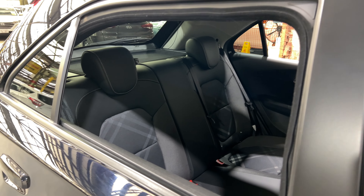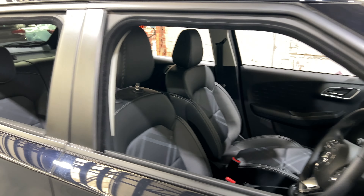The car comes with a full cloth interior with plenty of back seat space for your passengers. Then moving to the front.